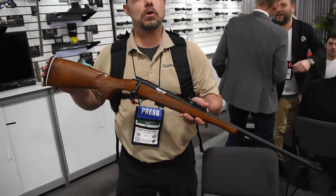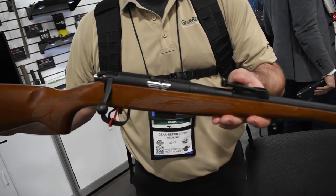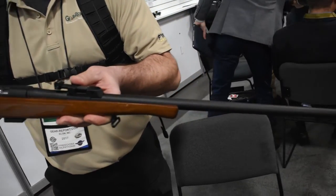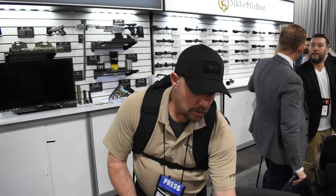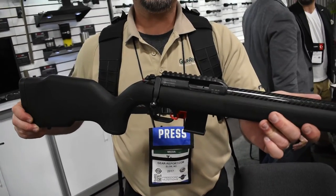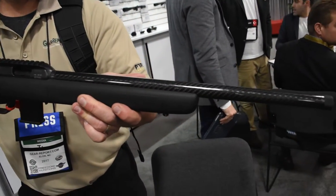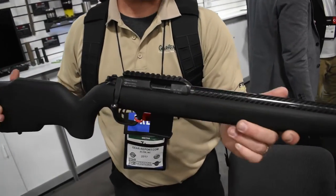Over here we have the ESCORT 22 Long Rifle platform that they have for this year. This is one of the new products that ESCORT has developed. We also have the Webley and Scott 22 Long Rifle — it's the EXO set. You guys can see that really pretty carbon fiber barrel.